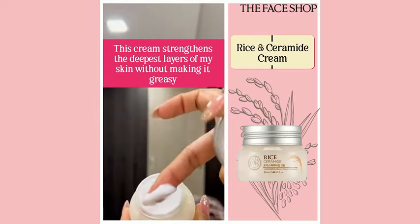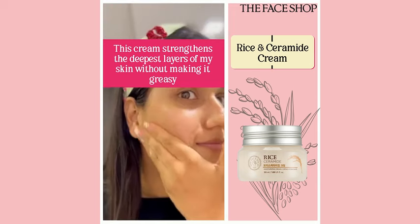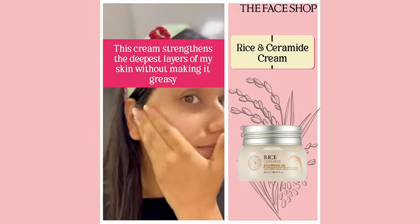In the last step, I used this Rice Ceramide Moisturizing Cream. This is non-greasy and moisturizes deep layers of the skin without clogging the pores.